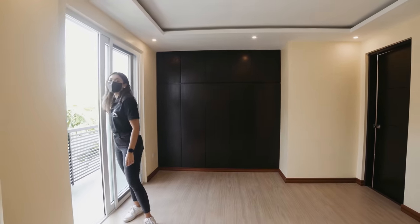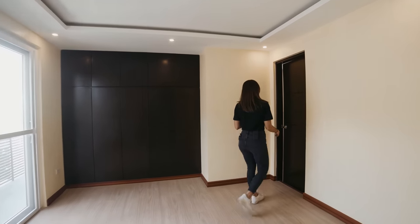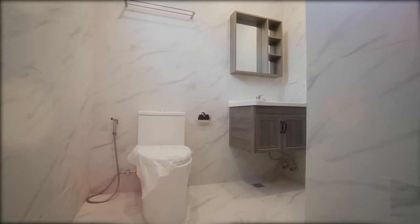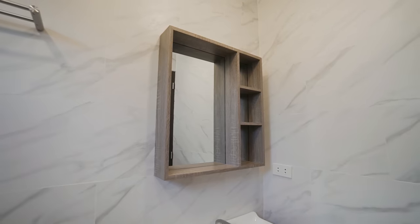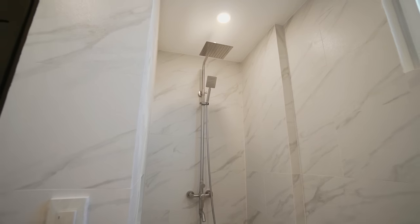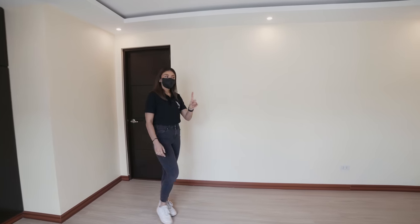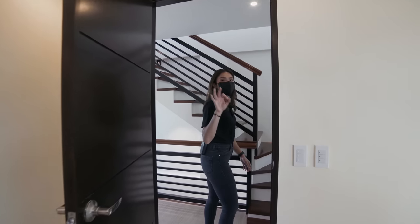Let's go back inside and from the balcony make our way to the en-suite master toilet and bath. It's very bright, very airy, and has a somewhat rustic design on the shelf storage above and underneath the sink. You have your water closet, your shower, and a small window to allow lots of light and air to pass through. That's our second floor covered — the first bedroom and the master bedroom. Let's go ahead and take a look at our third floor.